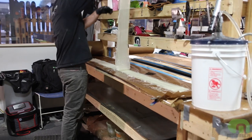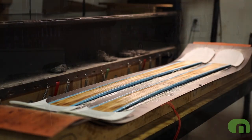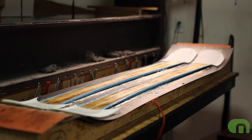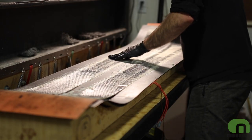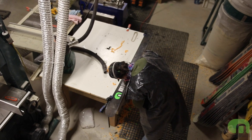Very nice in the bumps — again, quick edge to edge, great maneuvering in the trees. I just can't say enough about this ski. Super stable at high speeds; you really can relax on this ski and feel like it's just doing the work for you.